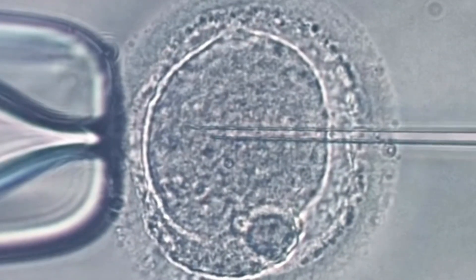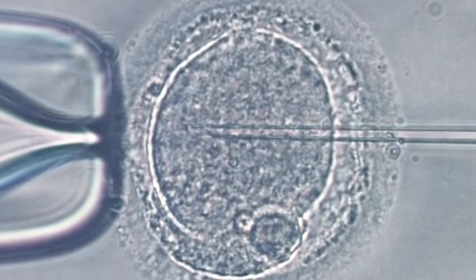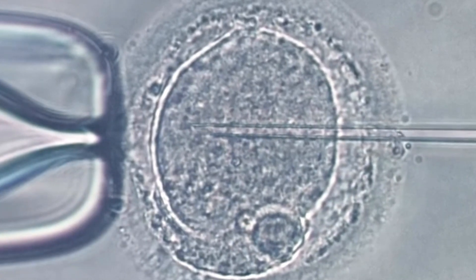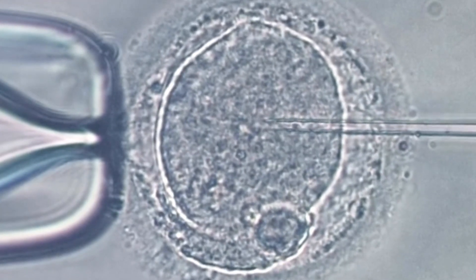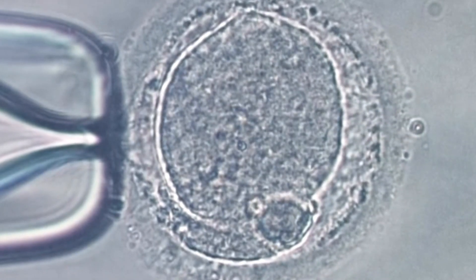IVF is a process in which an egg and sperm are combined outside the body in a laboratory setting. This allows for the fertilization of the egg and the development of embryos, which can then be transferred into the uterus for potential pregnancy. The procedure is typically recommended for couples with various infertility issues, such as blocked fallopian tubes, low sperm count, or unexplained infertility.